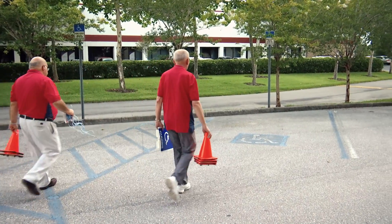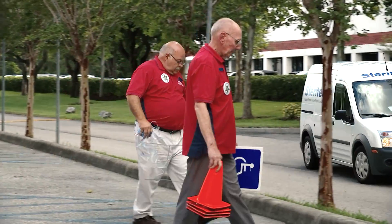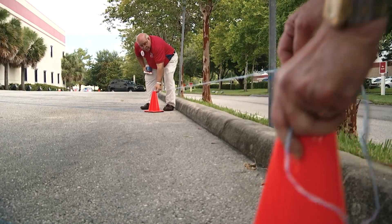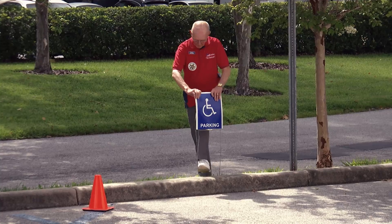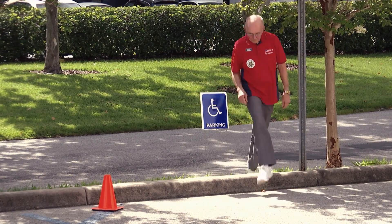All polling places must be ADA compliant. If there are no disabled parking spaces or not enough disabled parking spaces, the deputies are required to properly mark additional disabled parking spaces. A disabled parking sign needs to be placed at the front of each space.